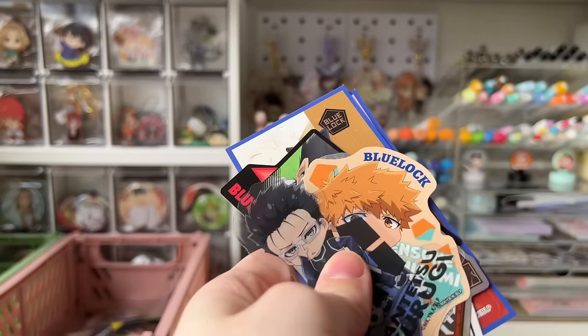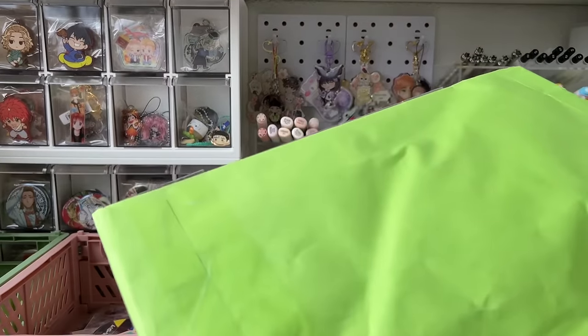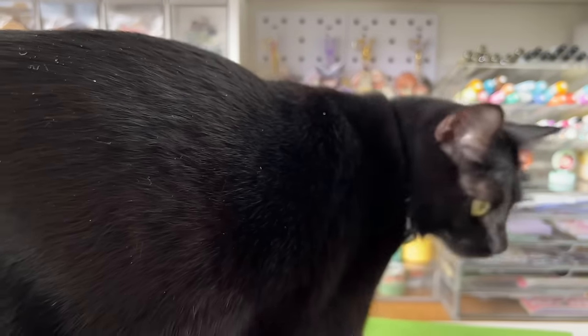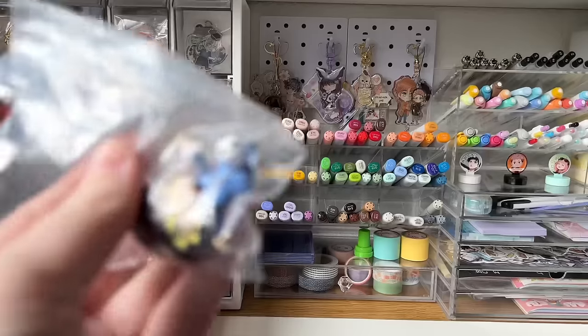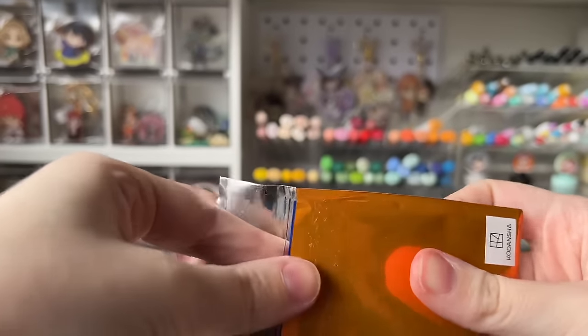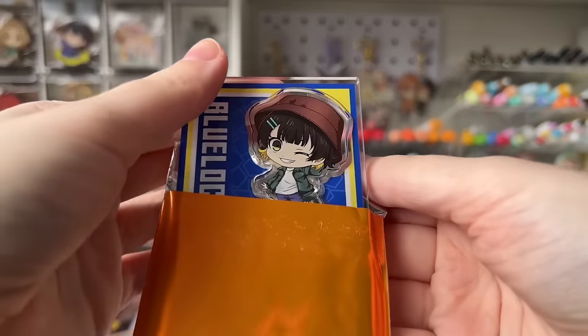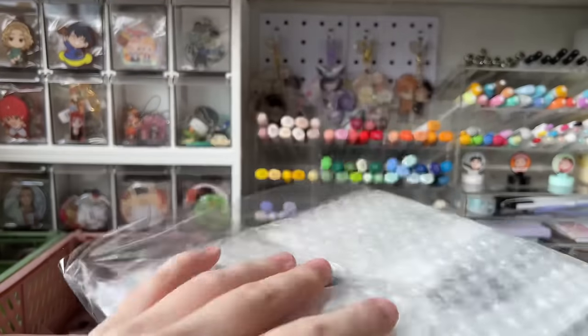For bag number four, which has a Japan Post thing on it — very interesting, very ominous paper bag. First off, an adorable thank you sticker, a Bachira minifigure, and this blind bag — you already know it's Bachira — a little baby acrylic stand of him, so cute. We'll seal that back up. Number five: more Bachira stuff! Another adorable thank you sticker, and a really big acrylic stand of Bachira sitting in a chair.